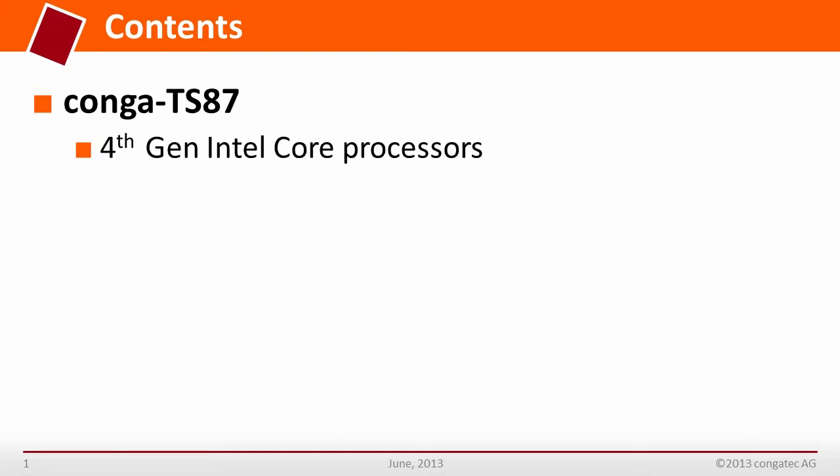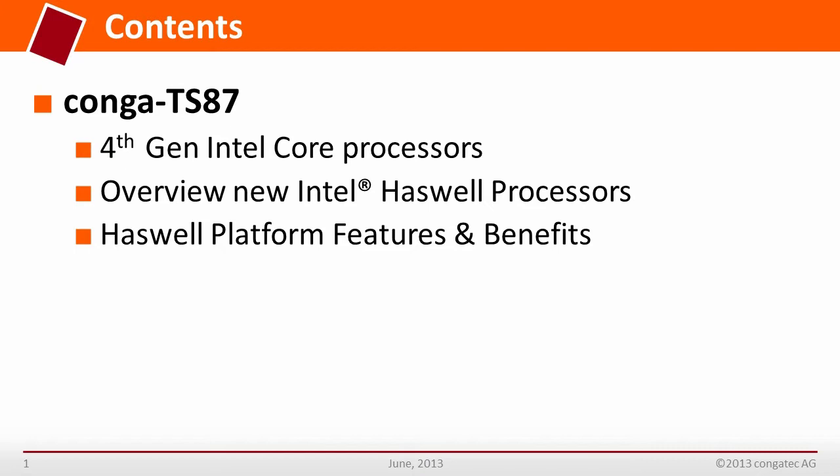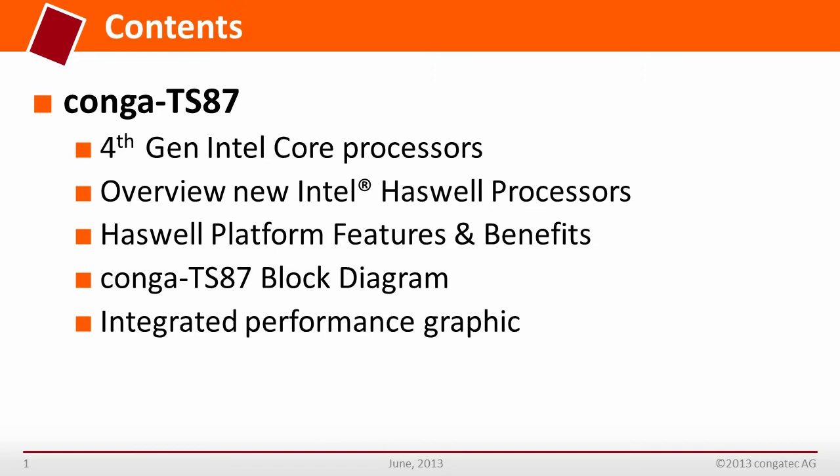In this introduction I will give you an overview about the Conga TS-87 product, which is based on 4th generation Intel Core processors. We will look at the processor versions, the platform features and benefits, some details about the block diagram, the graphic features, and the positioning relative to the former Ivy Bridge version.